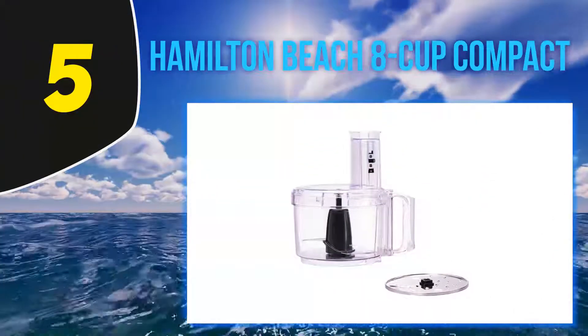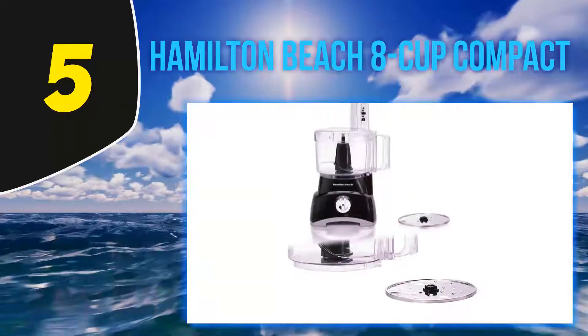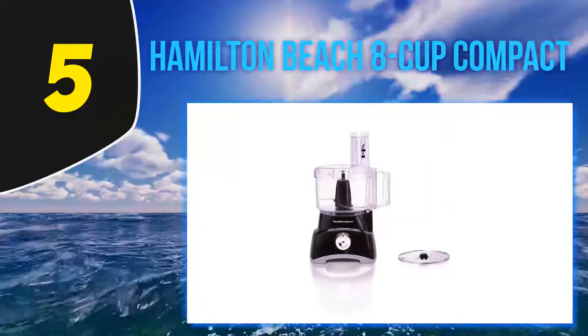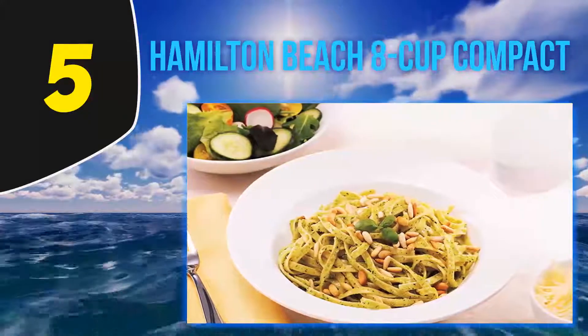Starting at number 5: the Hamilton Beach 8 Cup Compact. Our best food processor list is not complete without the mention of Hamilton Beach products. With over 100 years of experience in the food processor market, it's one of the most reliable brands of heavy duty and functional food processors.